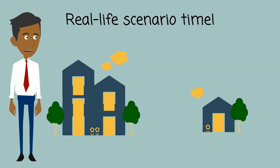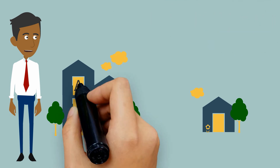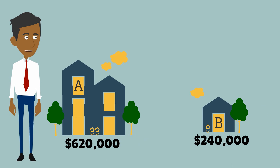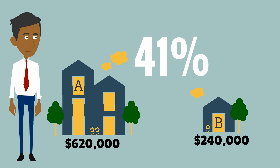Let's look at another real-life scenario to explain this one. On the left we have house A — this house is worth $620,000. House B is worth $240,000. Currently, the capital value of house A is 2.5 times greater than the value of house B, yet house A only pays 30% more rates than house B. The changes we are proposing will result in house A paying 41% more rates than house B at the end of six years.